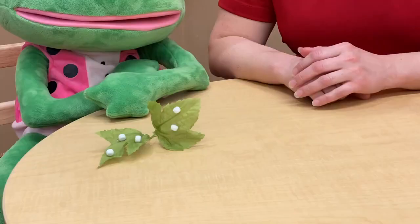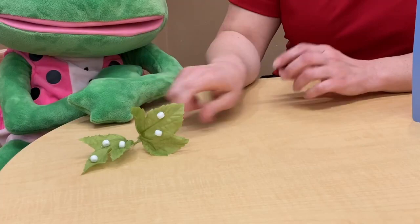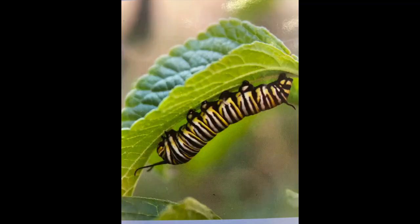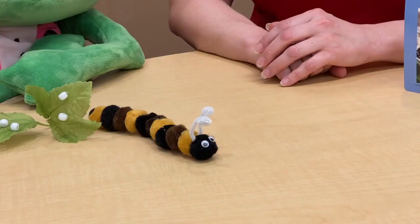Butterfly eggs are laid on milkweed leaves and they stay little and white for about a week. And when they start to hatch, a little caterpillar pops out of the egg.